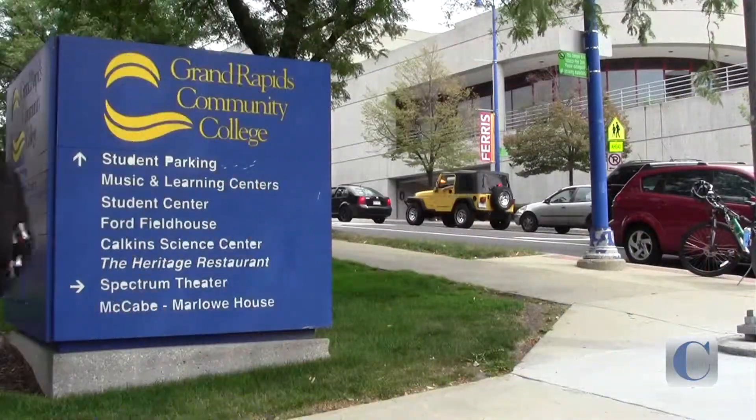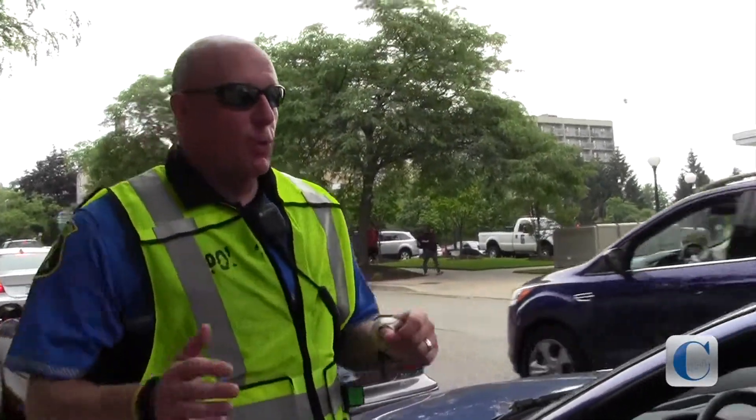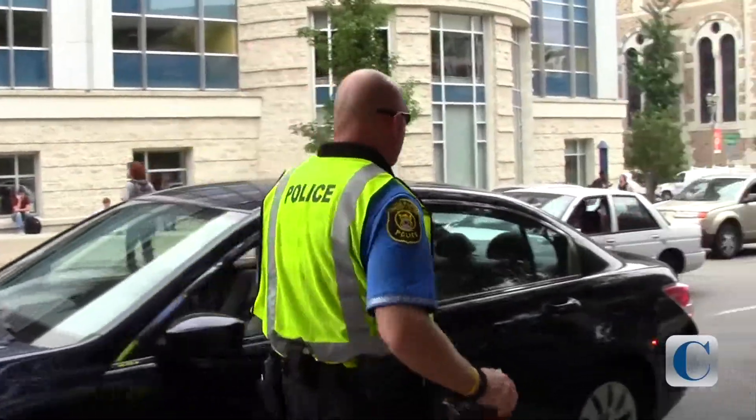Parking is $2.50 for the day and you need your rater card to get that rate. As students and staff are arriving here on campus, they're used to the tie-up waiting to park their car.